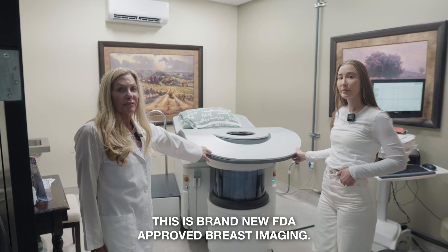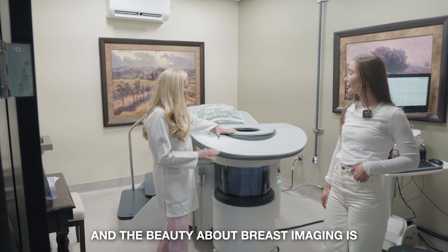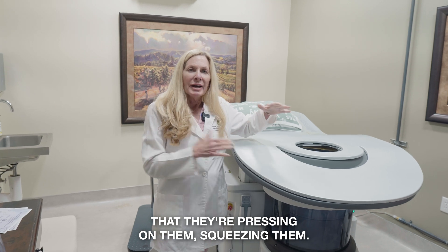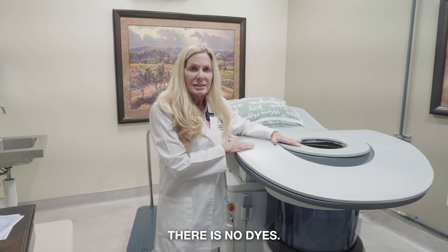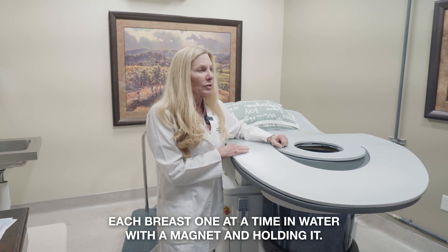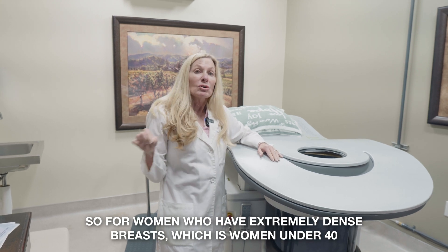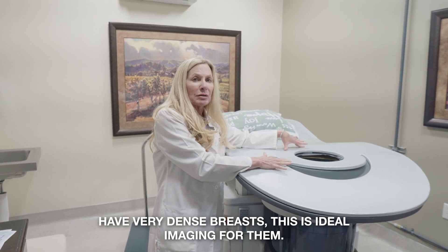This is brand new FDA approved breast imaging — it stands for quantitative transmission. The beauty about it is that breast imaging has always been an uncomfortable process. Women always complain about mammograms pressing and squeezing them. But this has no radiation and no dyes. The patient simply dips each breast, one at a time, in water with a magnet holding it. It does incredible measurements, looking for abnormal tumors, masses, cysts, or anything. For women with extremely dense breasts — which includes women under 40 — this is ideal imaging.